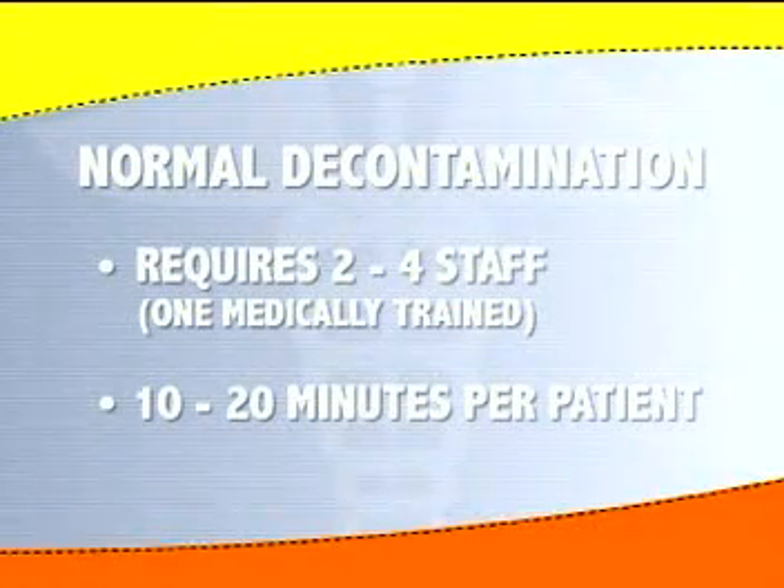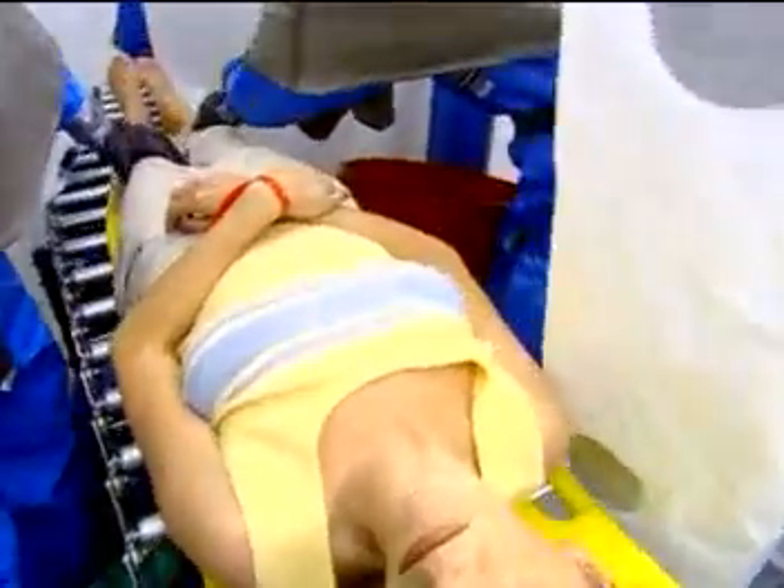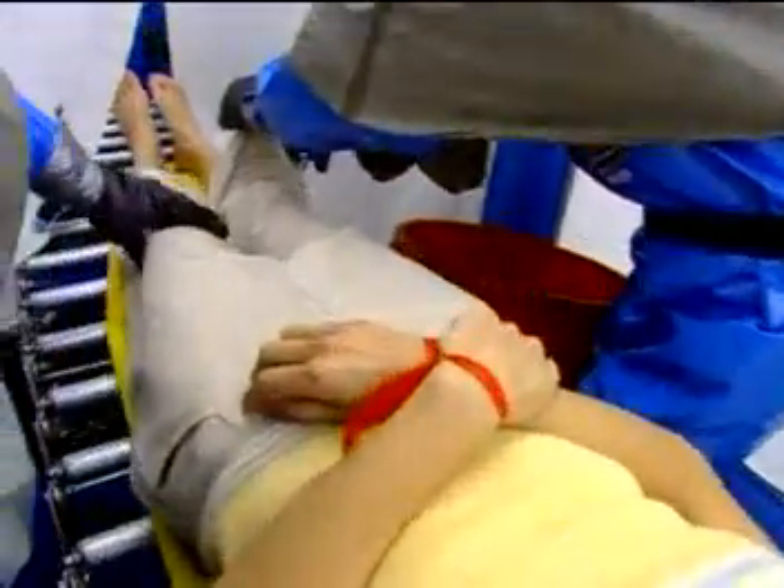Normal decon of non-ambulatory patients usually takes 2 to 4 staff and 10 to 20 minutes. The casualty's backboard or stretcher should be elevated to limit the amount of runoff exposure to the patient. Each staff member focuses on a quadrant of the victim's body, using the waistline as a midline.